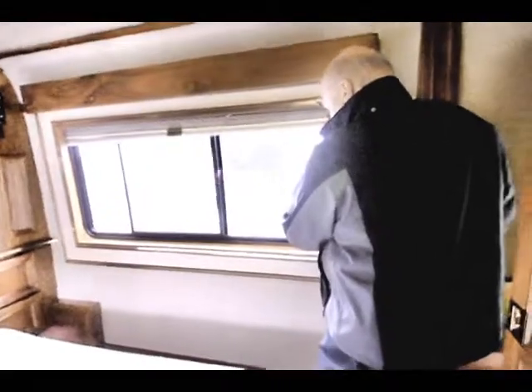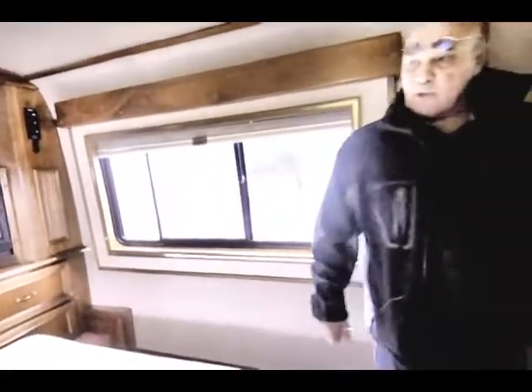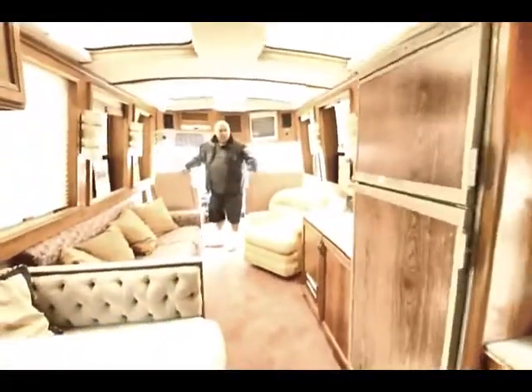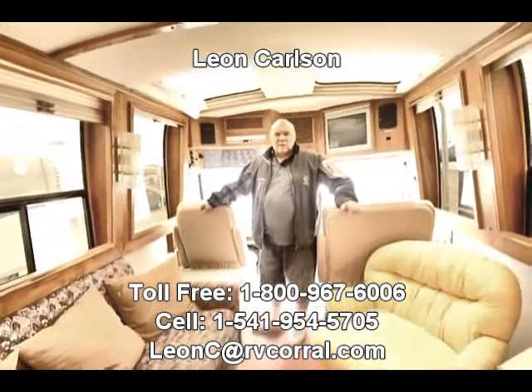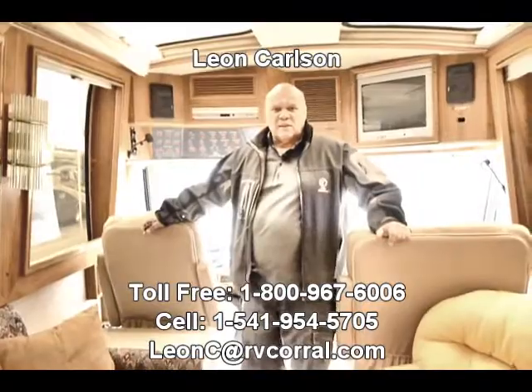It has the Beaver insignias on the glass — if you belong to the Beaver Club or the Family Motor Coach Association, this would be a real nice piece that people would really enjoy. So coming back up front: I'm Leon Carlson, this is a beautiful bus. Give me a call at 541-954-5705 and we'll work you out a deal on it. Thank you very much.